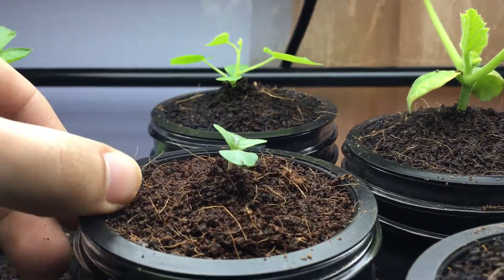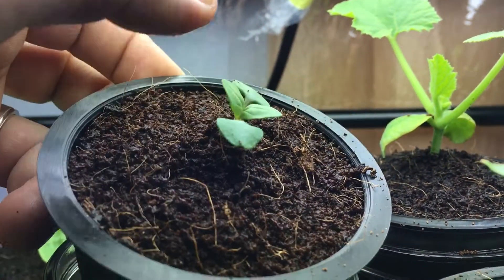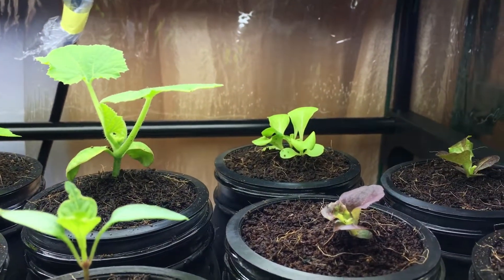The basil plant is also getting nice and large. It has its first set of true leaves. As a matter of fact, everything here has its first set of true leaves, if not more.